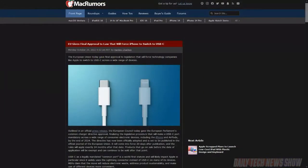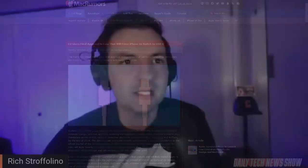On Monday, the European Union gave its final approval to require companies to switch to USB-C on a variety of devices. This will make a USB-C port mandatory for devices including iPhones and AirPods by the end of 2024. Twenty days after being published in the official journal of the European Union, the rules will apply exactly 24 months later. As we've mentioned in previous coverage, all products that go on sale before that date will be exempt and can continue to be sold after that point. The laptop provisions have a later date and it's complex, but you've got time.